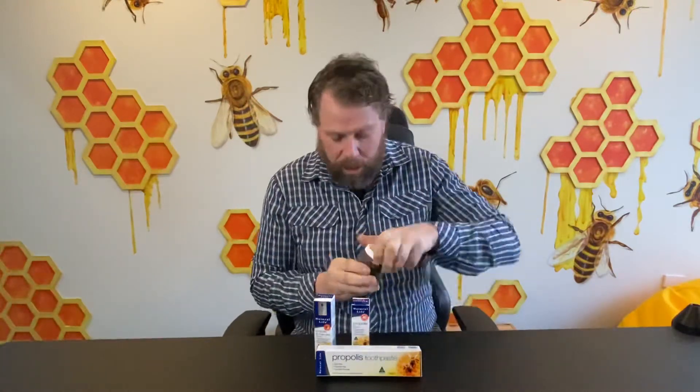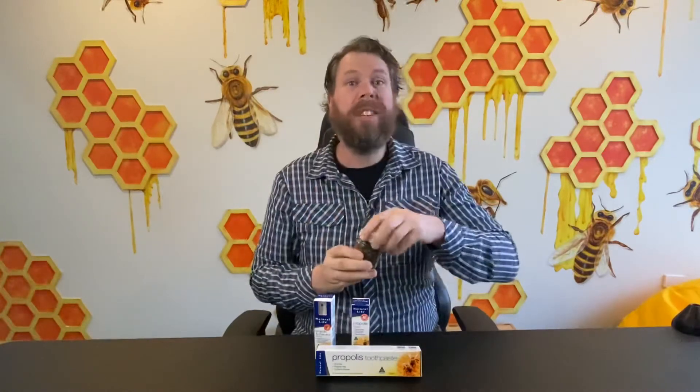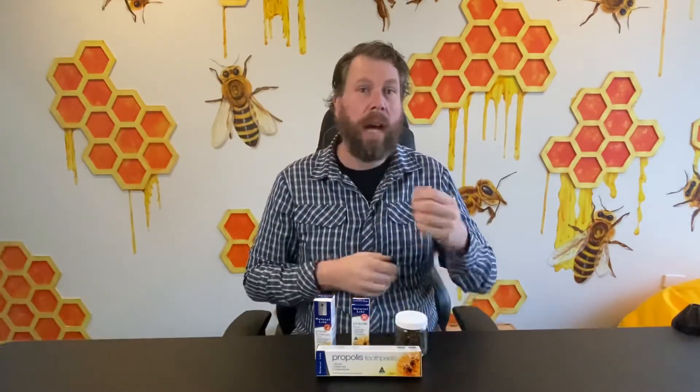This is what raw propolis looks like — basically all these little bits. I keep it in the freezer so it lasts for a long time. But if you want to, you can make your own tincture or liquid spray. You can use alcohol or do a non-alcoholic version — there are plenty of recipes on the internet.